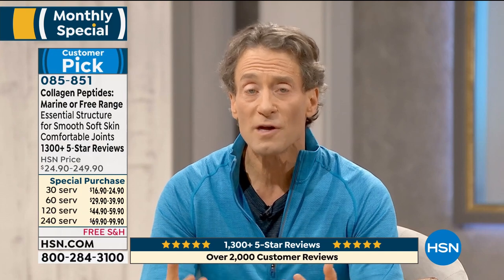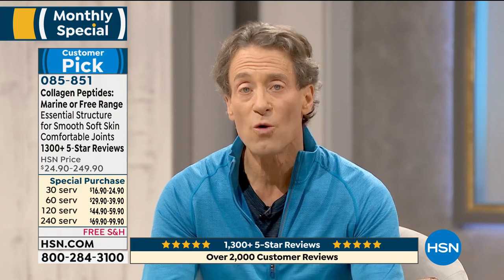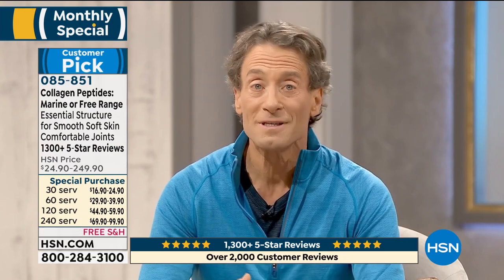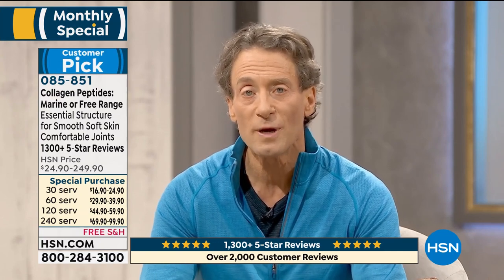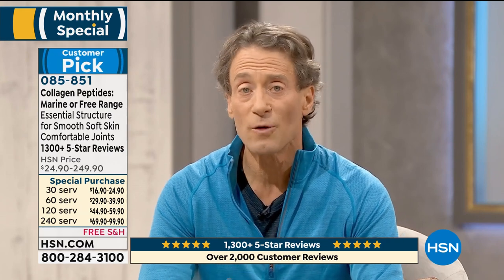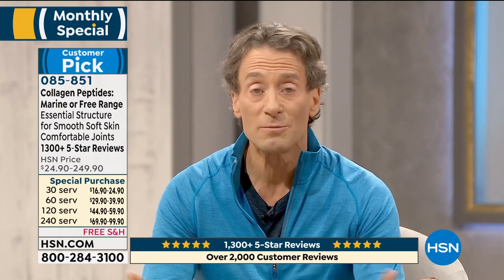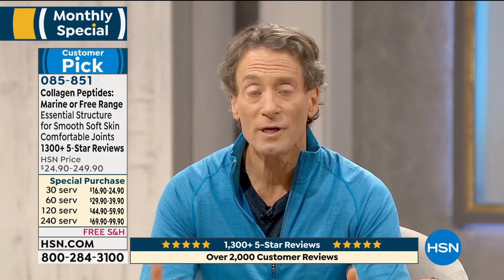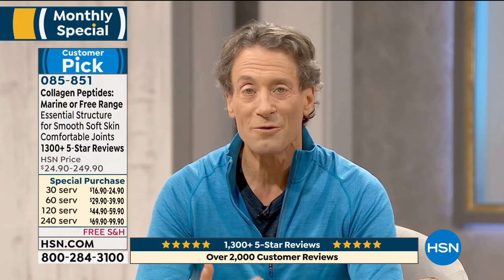Whether you're looking for joint benefits or beauty benefits to the skin and wrinkles, both ingredients, both sources will work in both domains. Many folks tend to lean toward the marine collagen peptides for beauty benefits and the free range collagen peptides for joint benefits. But I look at their composition and both sources deliver benefits to both tissues in our body. I have alternated between the two and see no difference at all. If you want the more affordable route, that's the free range collagen peptides. The savings are incredible today. We will not have a today's special in these ingredients until the end of the year.